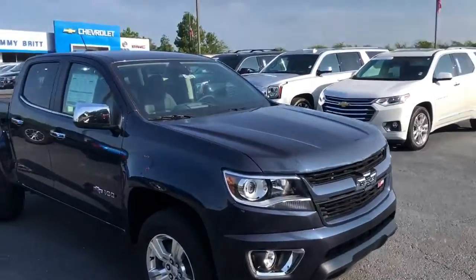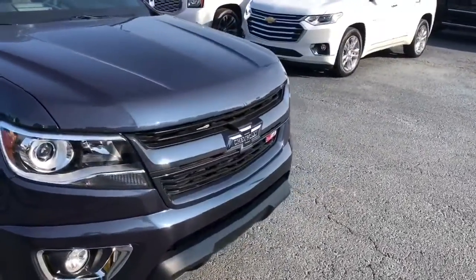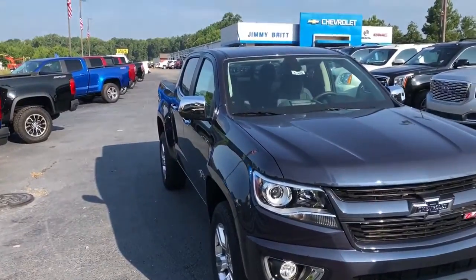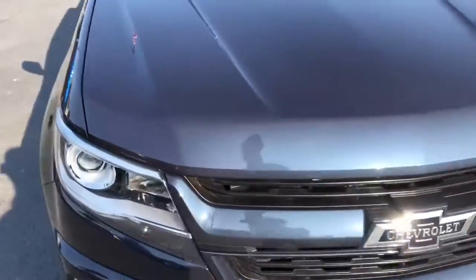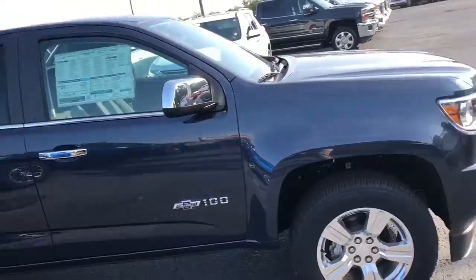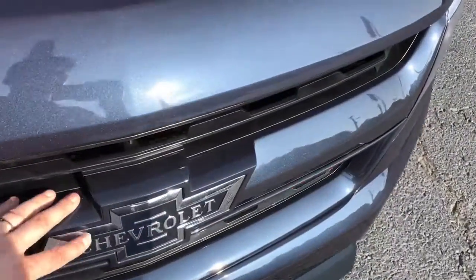Hey Allen, this is Levi here with Jimmy Britt Chevrolet. I want to take time to show you personally this brand new 2018 Chevrolet Colorado Centennial Edition. Very few of these left, but we do have some Centennial Editions here on the lot, both in Colorado and Silverado. Beautiful Centennial blue color on this very limited edition truck.